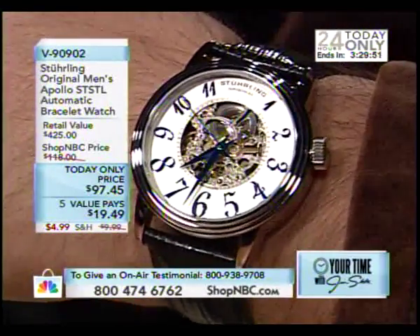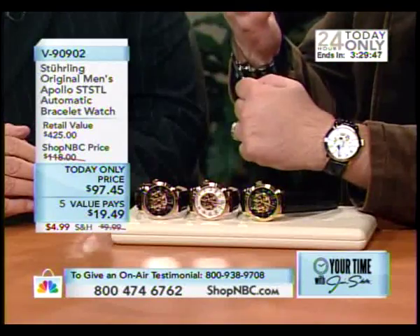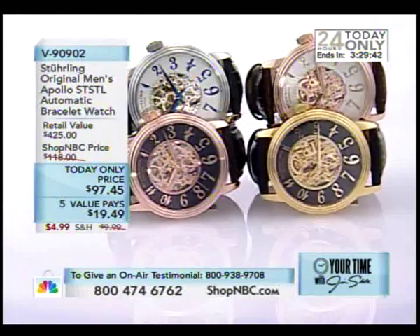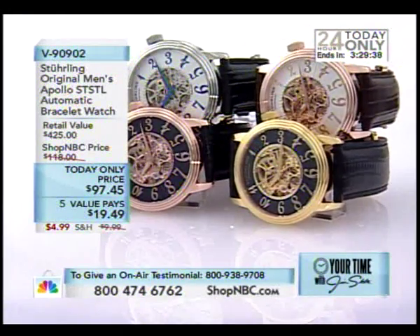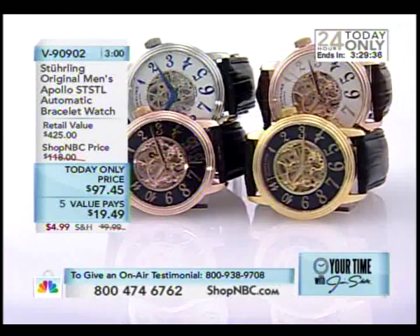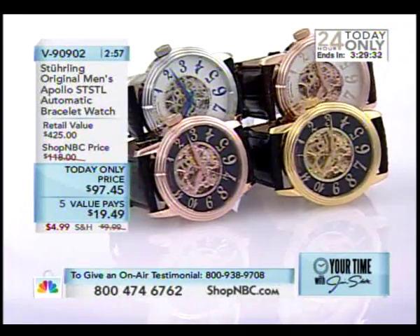You've given us a limited today-only price of only $97.45. We've thrown in the five value pays of $19.49. The deal goes away at midnight tonight, just a few hours from now. There was some big arm-twisting to get this kind of price. It had to be. It seems like there's always arm-twisting involved in these prices, but what I really like about here — yes, the price is great, under $100 for a skeleton mechanical automatic timepiece.